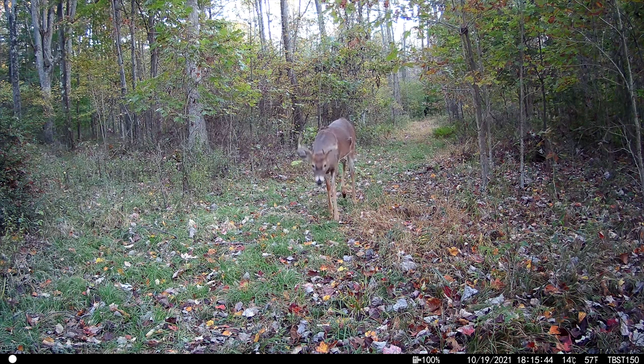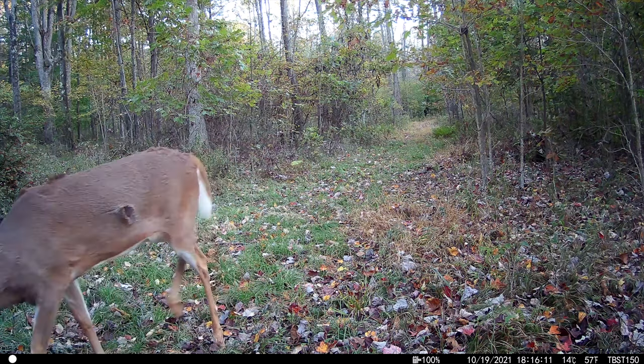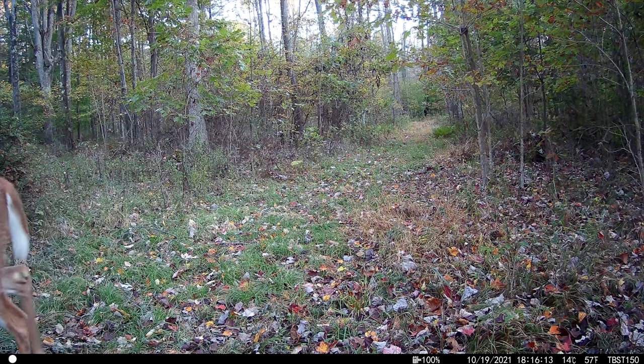Coming in at number two is a clip I've shown on the channel before. This is a buck that was actually shot, and we simply didn't know if he had lived or died — we didn't have any conclusive evidence at the end of the hunt. We got this clip of him with his broadhead hole, but very much alive and well. It was really awesome to get the trail camera video that gave us a little bit of closure on a hunt that hadn't gone the way we had hoped.